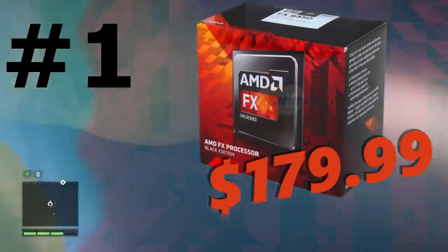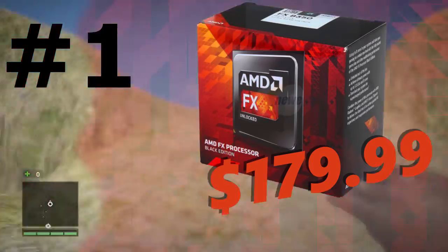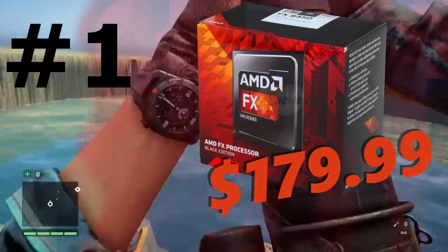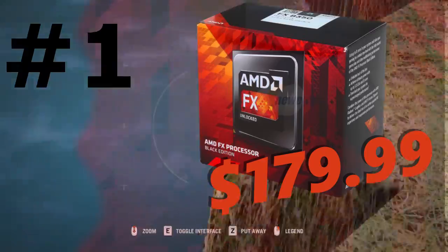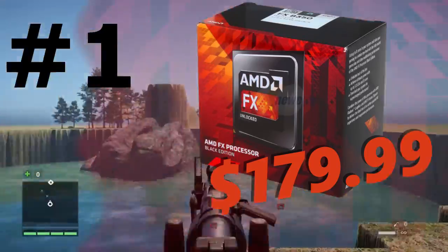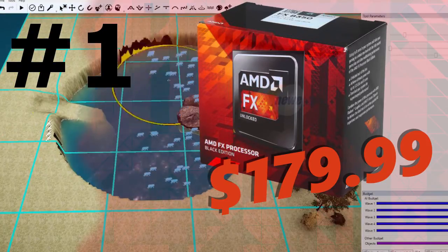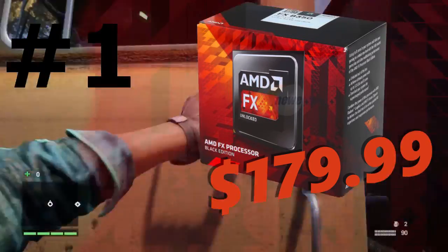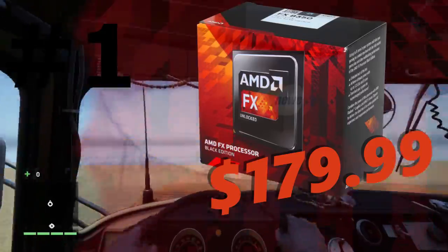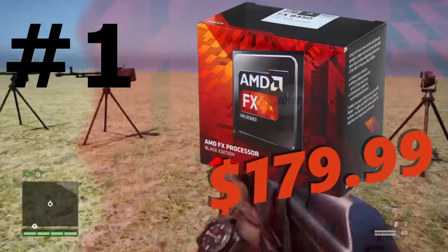Coming in at number 1 on the AMD side is the AMD FX-8350. This is an 8 core CPU coming in at about $180 on Newegg.com. The 8 cores are going to be great for gaming, rendering, recording, and all the good stuff you can do with a computer. It's going to be cheaper than most Intel CPUs, and it overclocks like a boss. That's why I highly recommend the FX-8350.